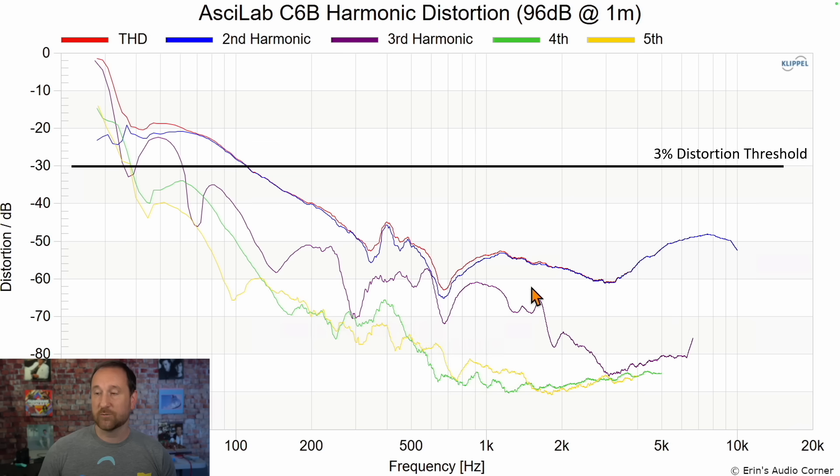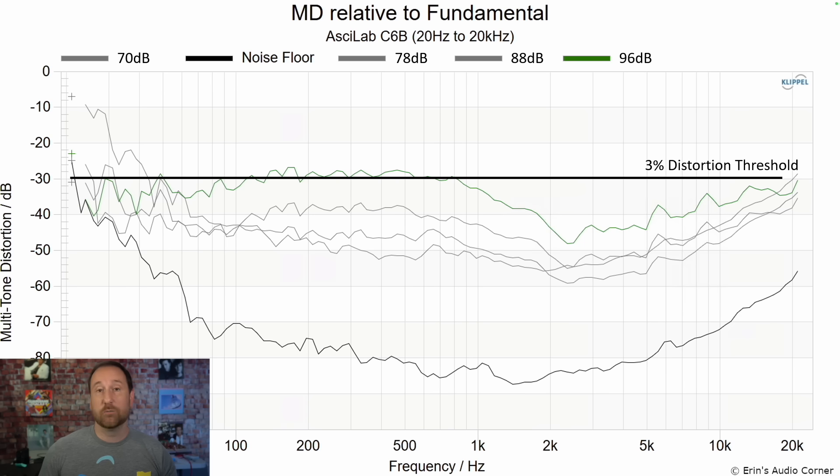But the mid-range distortion for the Asilab and the tweeter distortion are very low. This distortion for the Asilab with a crossover at 1.1 kilohertz is super impressive. For multi-tone distortion through the mid-range, this is kind of at my personal threshold for 96 decibels. If you're listening below that, you're going to be fine — if you go above, you might start noticing more graininess.